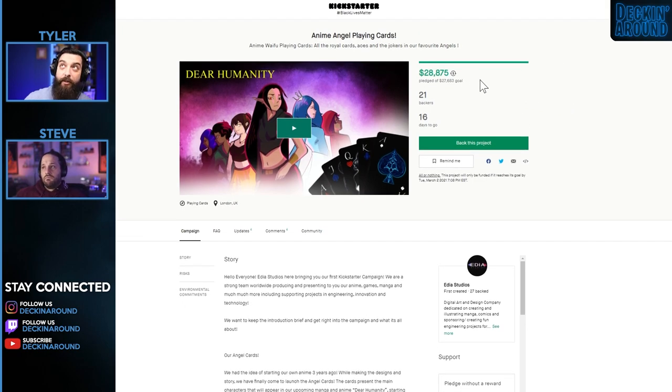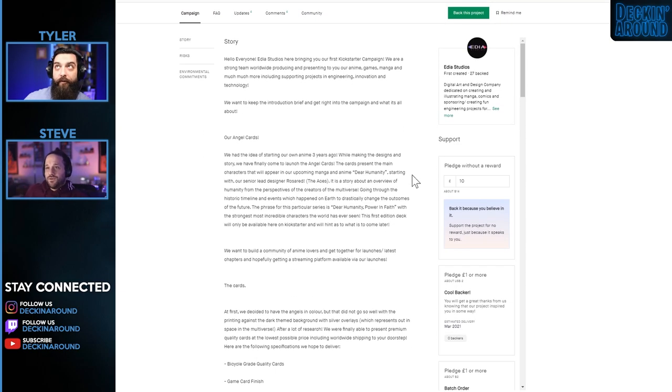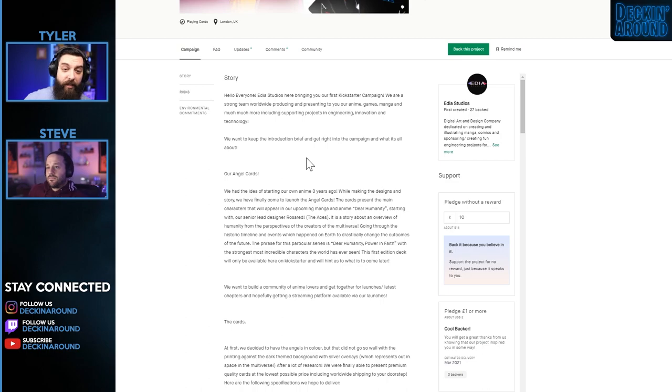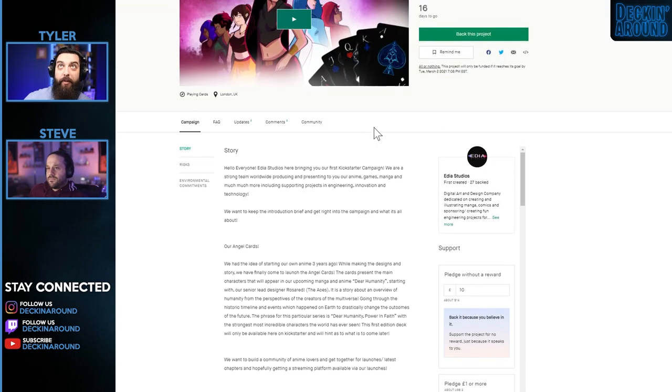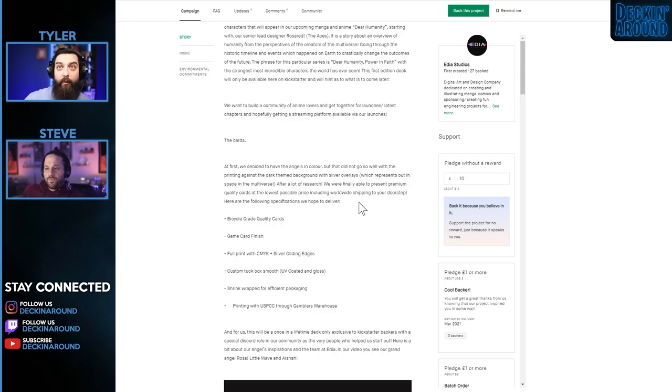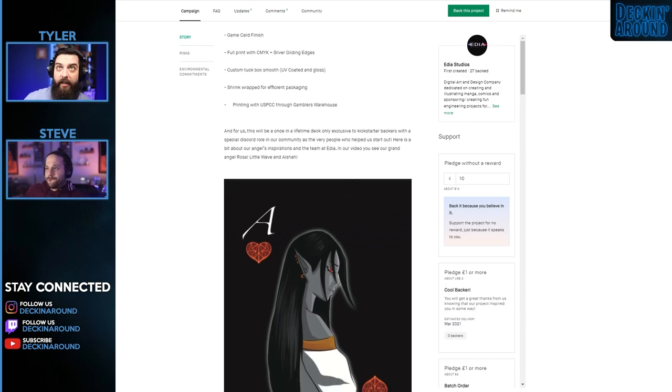Next up we have the Anime Angel Playing Cards, which has a crazy high goal for a single deck but seems to have already crushed it with 21 backers — which seems very suspect. Unless each backer put in $1,200 or more, I don't see this being legitimate. That's a first red flag. First created, 27 backed — they've backed a good amount of things on Kickstarter, not necessarily within the playing card community. Let's take a look. First thing I'm noticing is there are not a lot of pictures here.